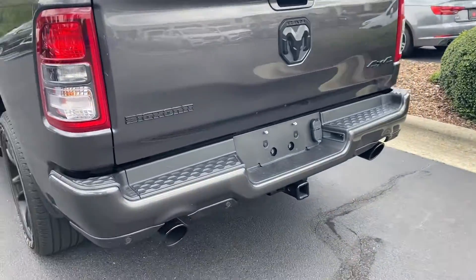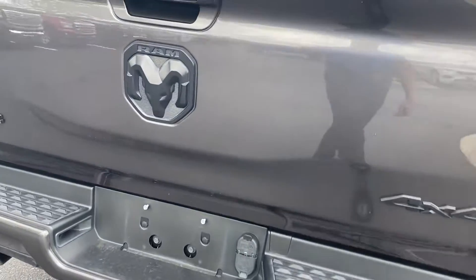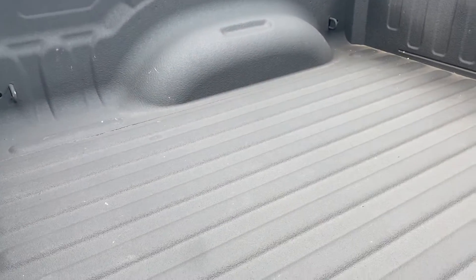Coming around the back, you can see the dual exhaust — those are even blacked out. Your hitch is all set up for towing, and it's got the spray-in bed liner.